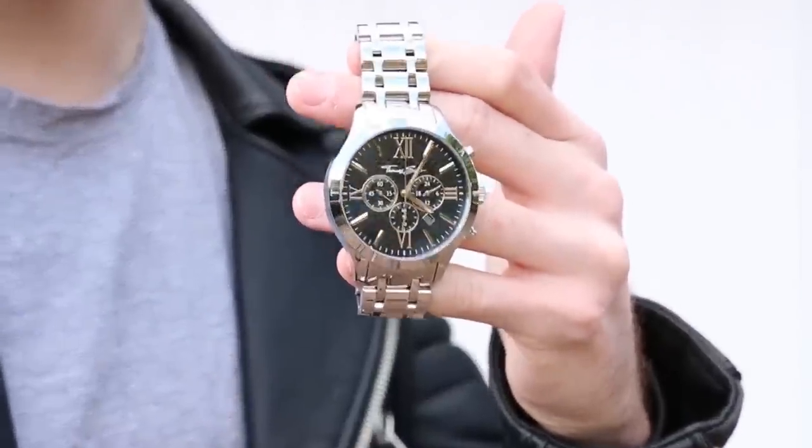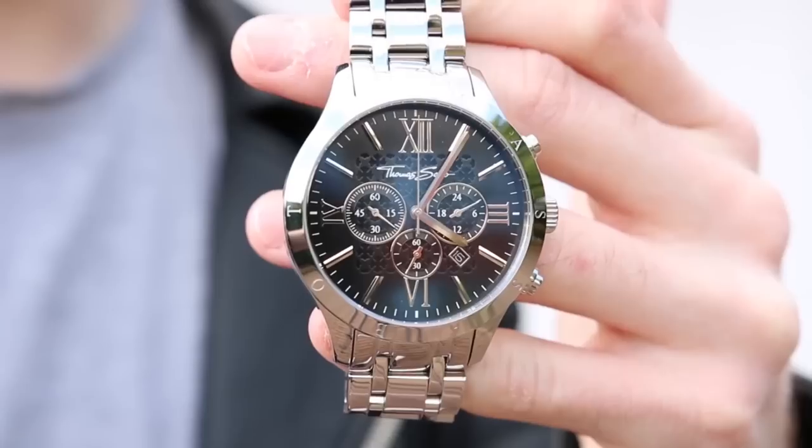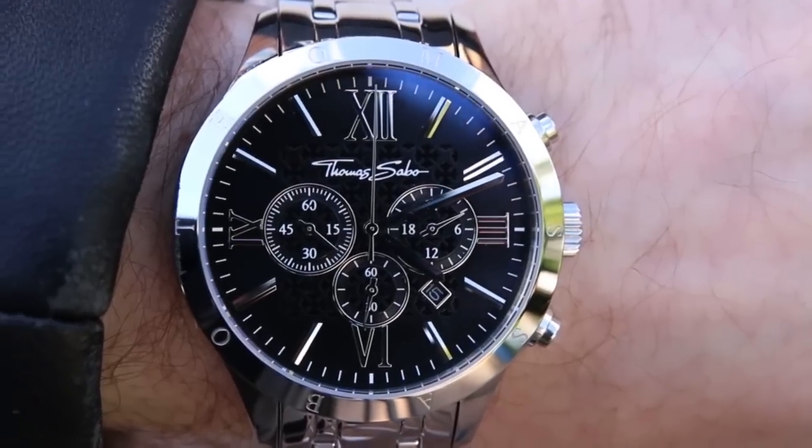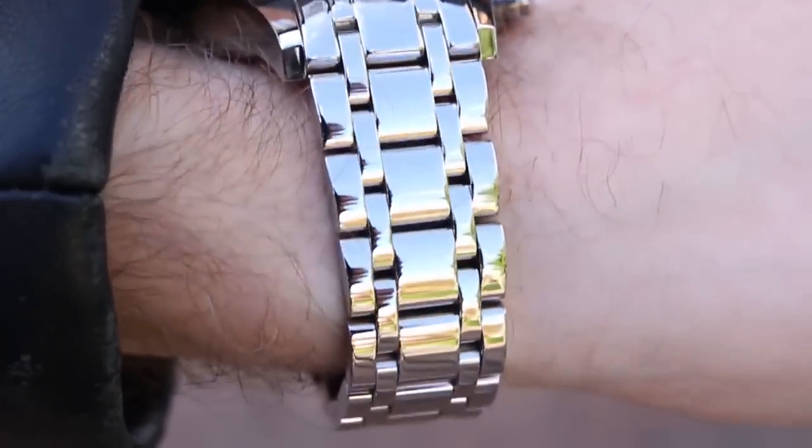Moving on to accessories — every single one of you needs a watch in your wardrobe. I've got a few watches in my collection. Watches are the most important accessory to invest in because they indicate that you have great style. If you don't own one, you are missing out on a great opportunity, because these little things allow us to show people our unique sense of style and personal preference.